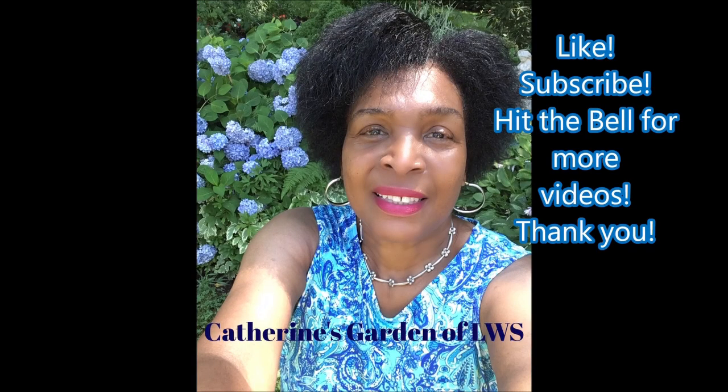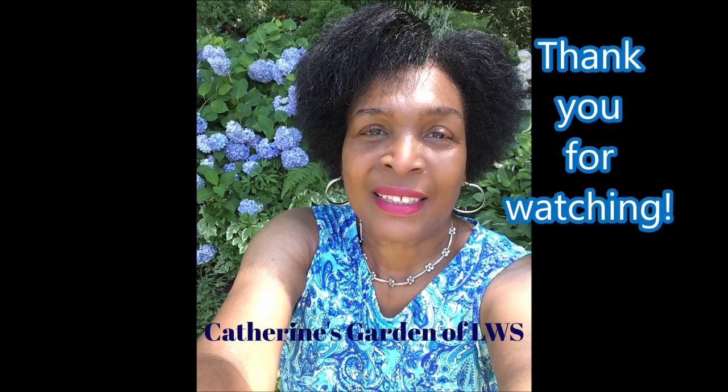For more videos, like, subscribe, and hit the notification bell. Thank you so much for watching. See you next time right here in Catherine's Garden. Bye!